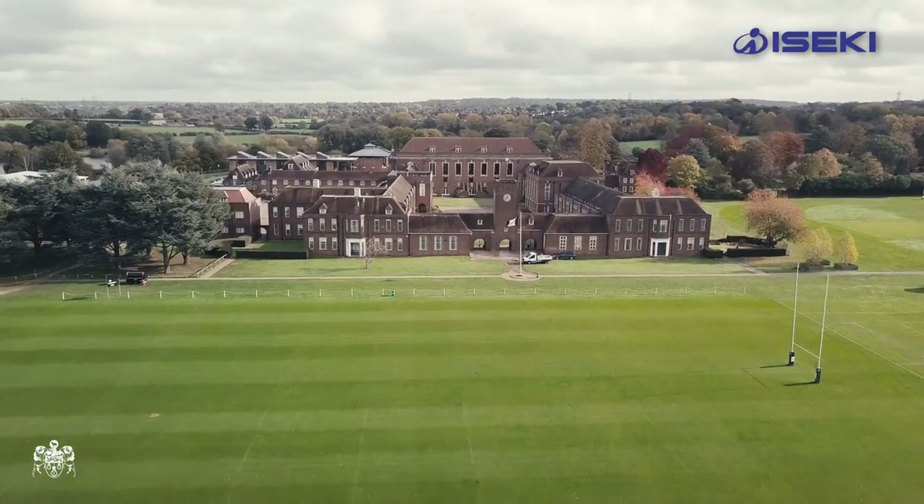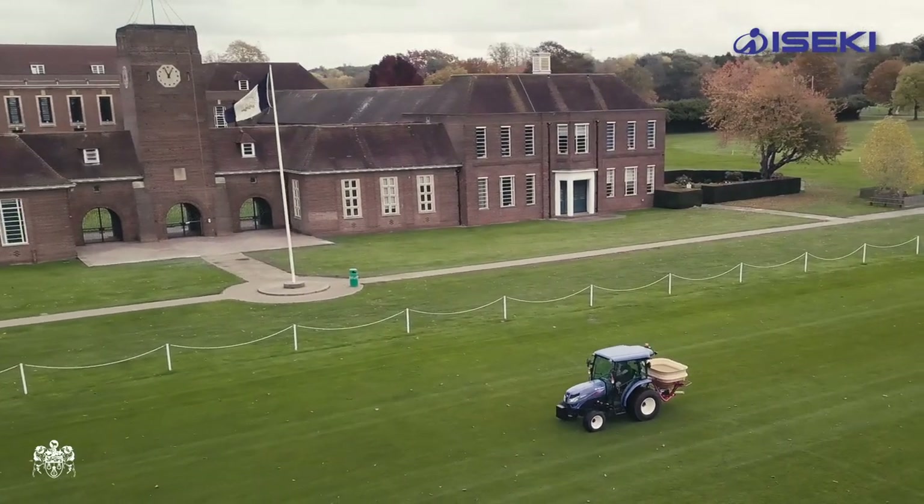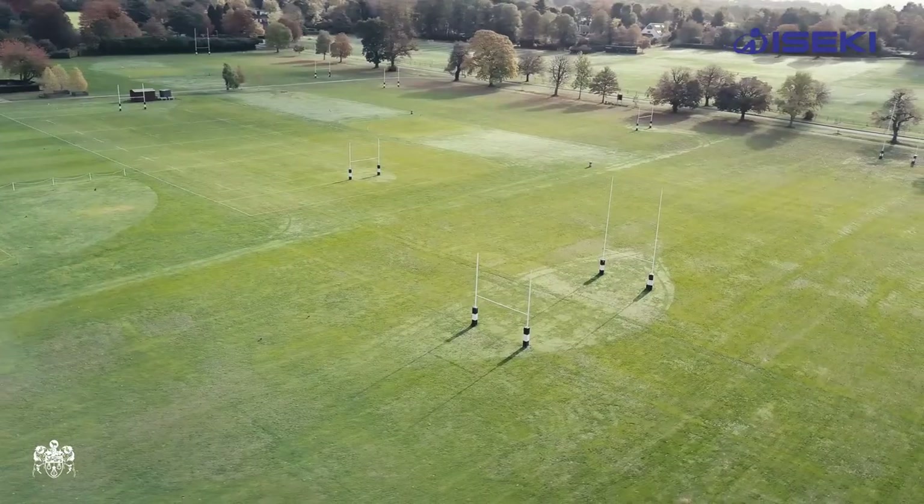Welcome to Merchant Taylor School. We are a boys independent school, with just over 950 pupils, and I'm in charge of everything that's green on the outside of the school.